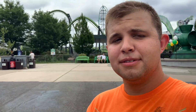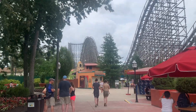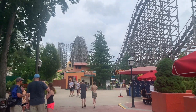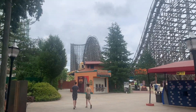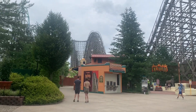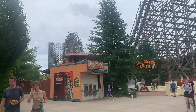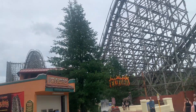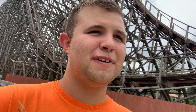Here it is — this is El Toro, which is an Intamin prefabricated wooden roller coaster that opened in 2006. From what I've heard from many enthusiasts, this is one of the greatest roller coasters of all time due to its insane ejector airtime and just overall modern feel for a wooden roller coaster. This ride looks incredible and I am so excited.